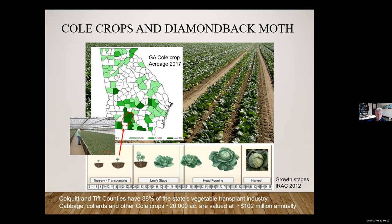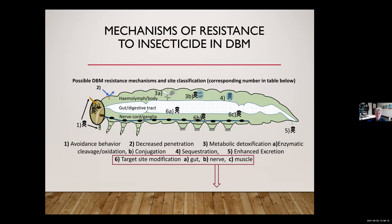The number of acres in the state is around 20,000, and the value of the crop is about 100 million annually. Diamondback moth is one of the most insecticide-resistant insects in the world — if you look at the number of compounds this insect has become resistant to, there aren't many others that come close. It achieves this through a number of mechanisms.